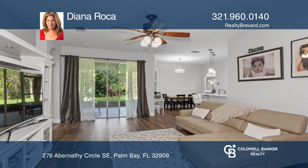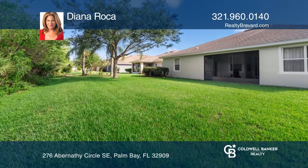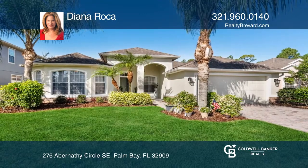Enjoy the nice screened-in porch overlooking the preserves and the large backyard with room for a pool. Don't wait — schedule a tour with Deanna Roca before it's too late.